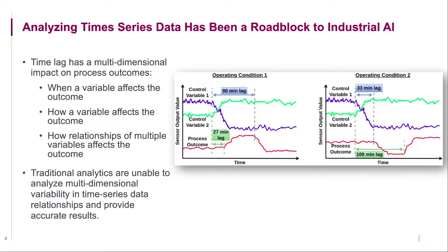The second uncertainty is we do not know by how much a control variable would affect the process. For example, do we know for certain that a 10% change in control variable 1 would affect the process outcome by 10%? So that's the next uncertainty.